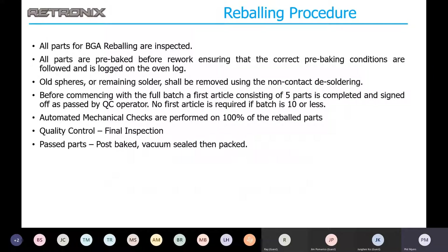Our reballing procedure: all parts for BGA reballing are inspected first — we want to make sure the ICs are good when they come in the door. Sometimes there's shipping damage or damage from the manufacturer. All parts are pre-baked before rework, ensuring the correct pre-baking conditions are followed and logged. The main reason is that moisture is the enemy of a good solder joint. The old spheres are then removed using the wave solder. Typically we'll do a first article batch of about five parts to make sure all settings are at their optimum values.